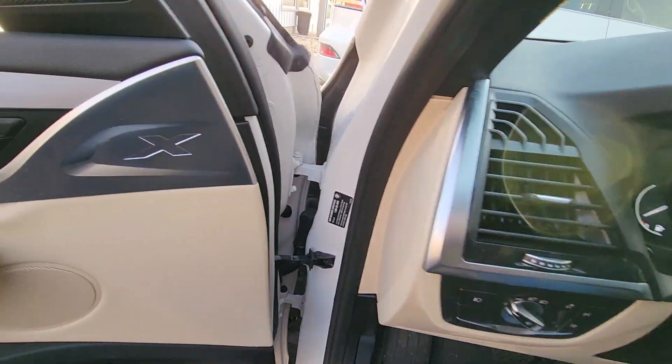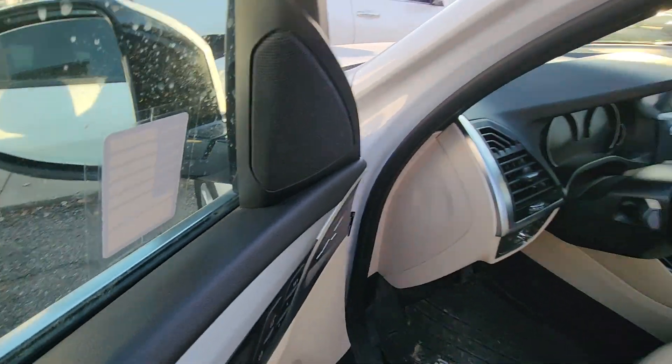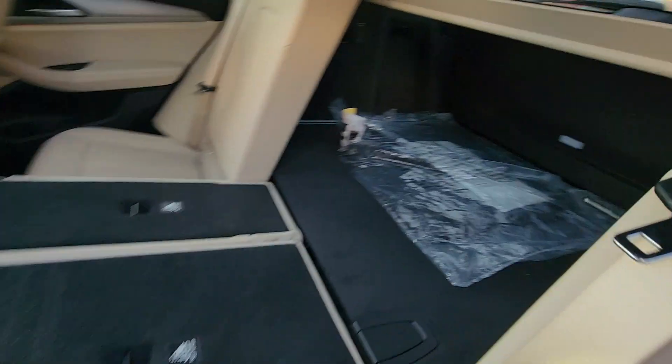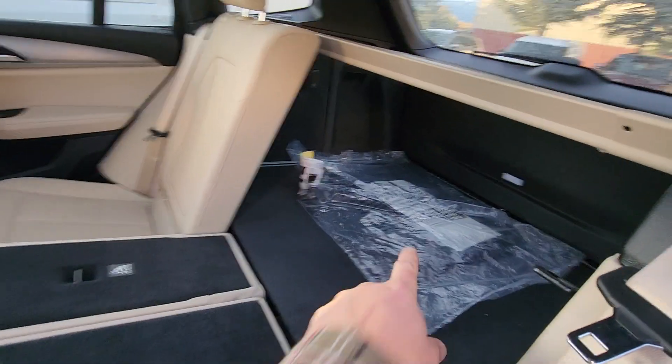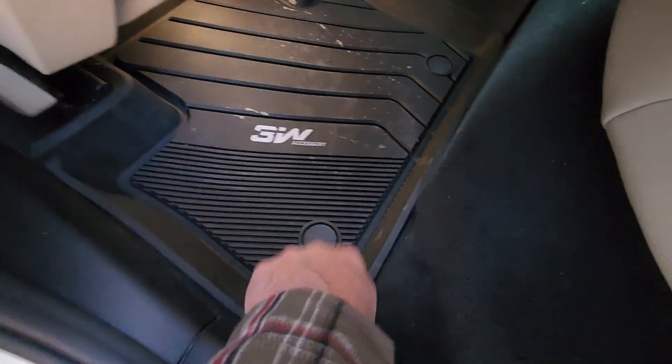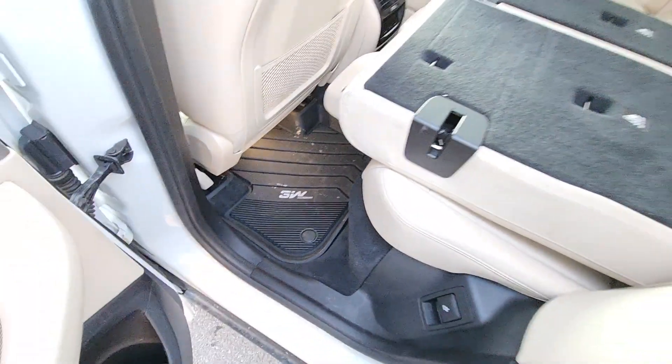It's got 55,000 miles on it. I think we've got the price down to $29,000 now — it's just an incredible deal. Those are the original floor mats that have never been used. It's got the high-end, like, WeatherTech-type mats as well.